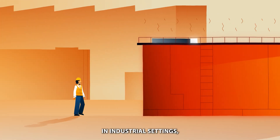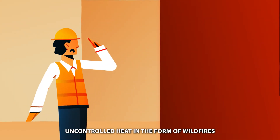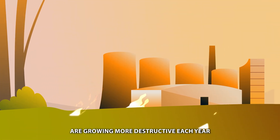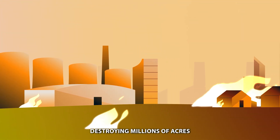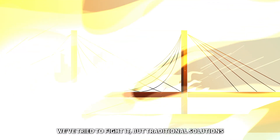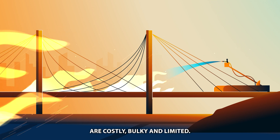In industrial settings, uncontrolled heat puts workers at risk. Uncontrolled heat in the form of wildfires are growing more destructive each year, destroying millions of acres and threatening our communities. We've tried to fight it, but traditional solutions are costly, bulky and limited.